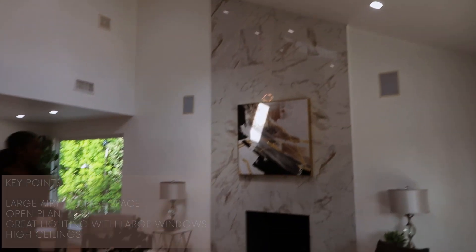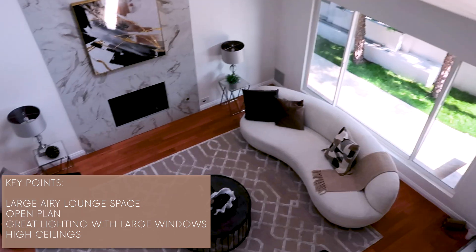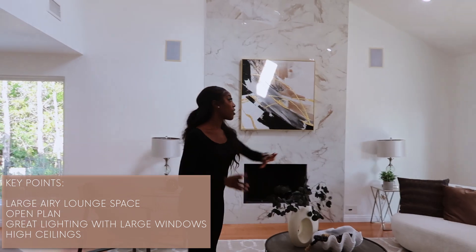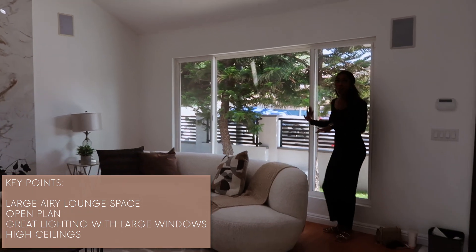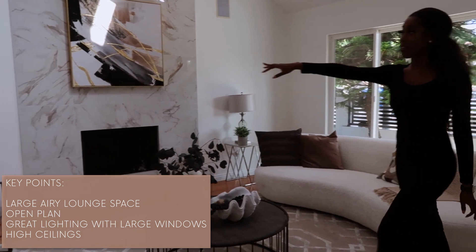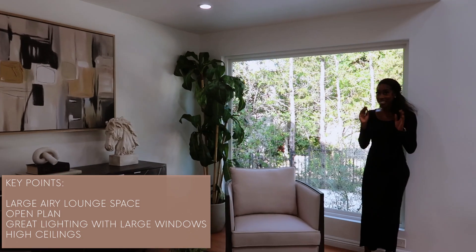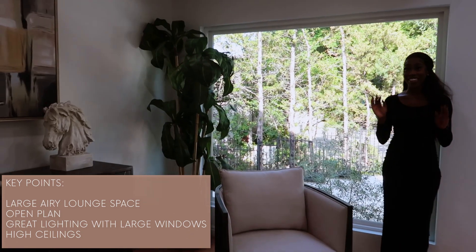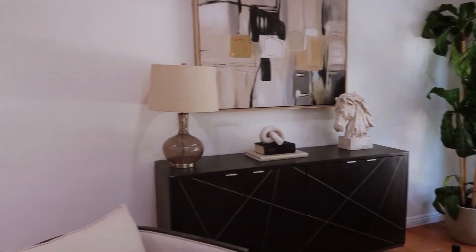And this is your lounge area. The staging has been done so beautifully — it's just lighter in here. I love these windows over here, it just makes the whole place so airy and so beautiful. We also have one in this area as well. But guys, wait until you see the view in the kitchen — it's absolutely beautiful. So let's go inside.